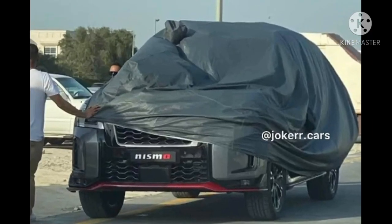Hi guys, welcome back to VNBox. I am your host Asana Abbas. In today's video we're going to talk about the all-new 2021 Nissan Patrol Nismo edition, also known as the Nissan Armada in some markets.